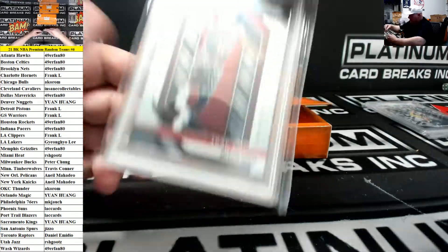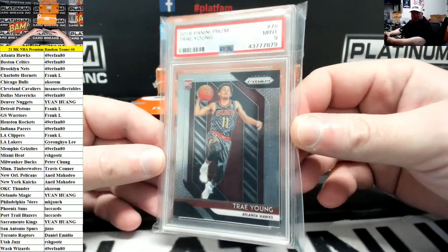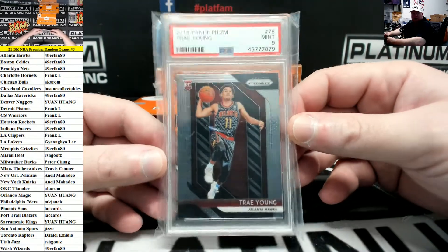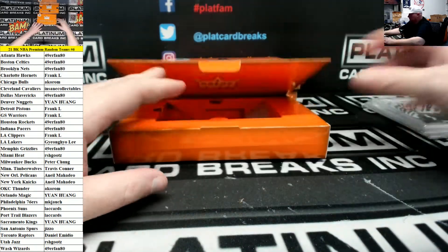And a 2018 Prism PSA 9 Trae Young rookie for the Hawks — WW, 49er fan.